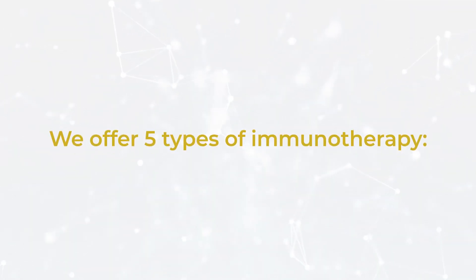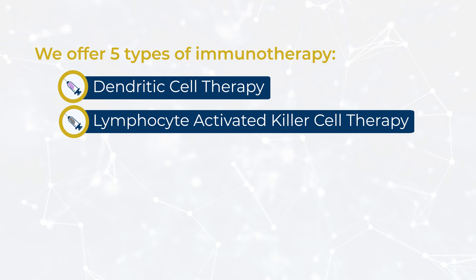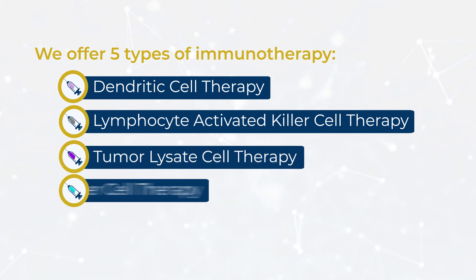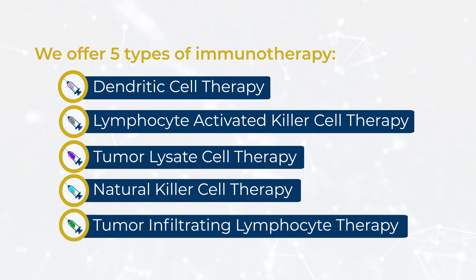We offer five types of immunotherapy: Dendritic Cell Therapy, Lymphocyte Activated Killer Cell Therapy, Tumor Lysate Cell Therapy, Natural Killer Cell Therapy, and Tumor Infiltrating Lymphocyte Therapy.